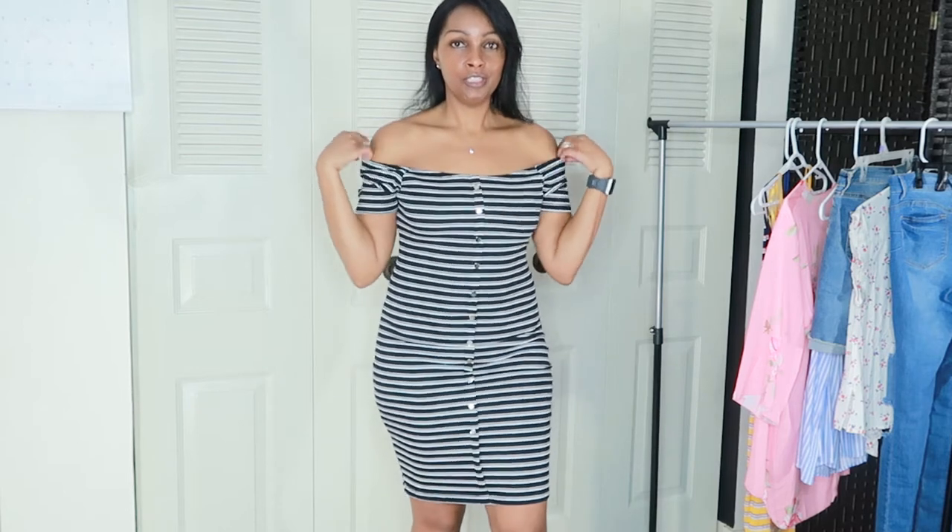This one is from Rainbow Shop and it was $10.99 — a cute little off-the-shoulder dress. Really cute!